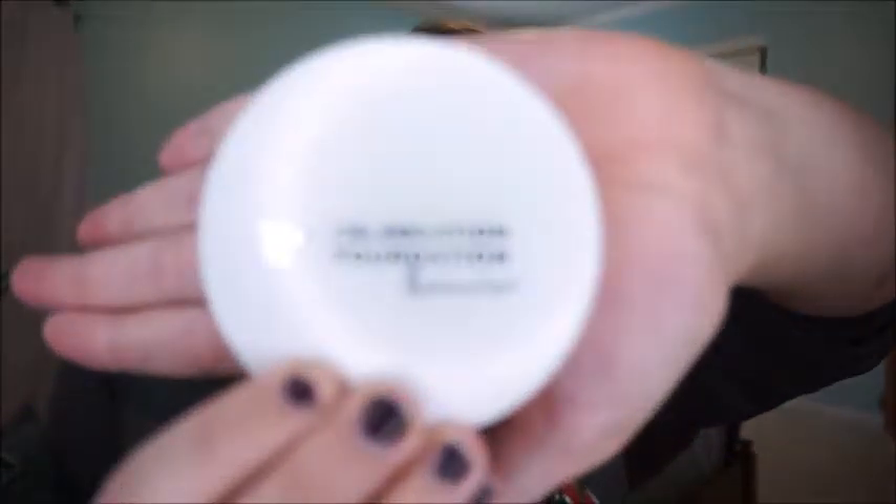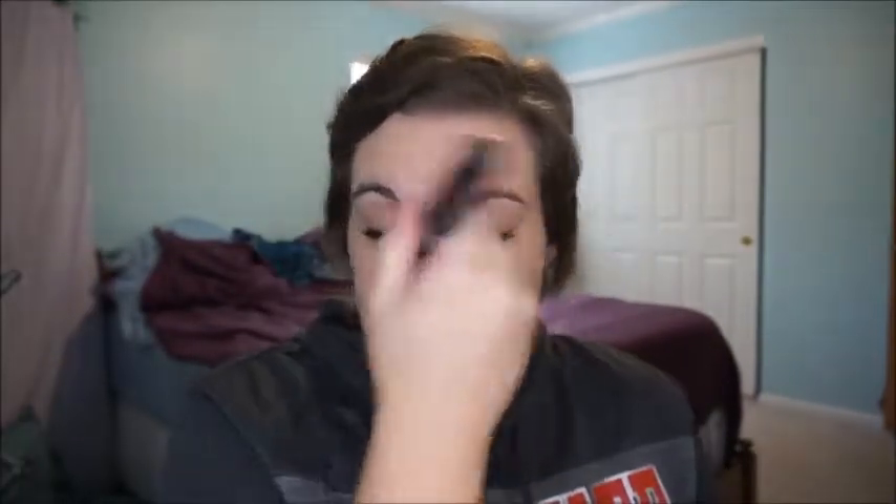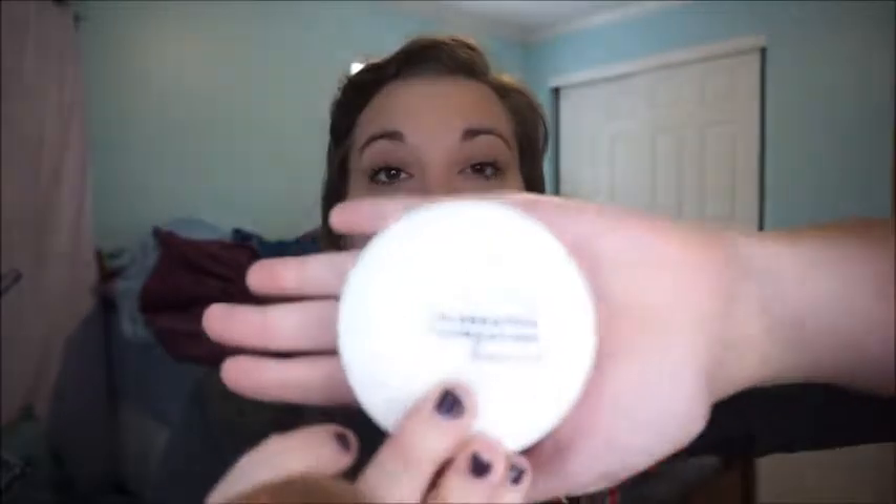Then I go in with my powder — I'm using the It Cosmetics Celebration Foundation Illumination. I take it with a big dense brush and put it all over the face. The reason I use this powder is because it has an illumination factor in it, but it's not shiny and doesn't have glitter in it. It keeps your skin luminous like the foundation is supposed to, so it doesn't cancel out the glow. It sets and melds your makeup together without making it matte.